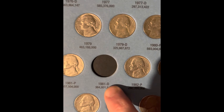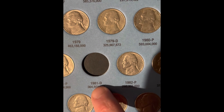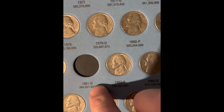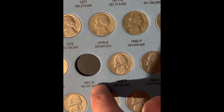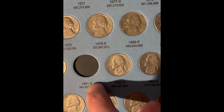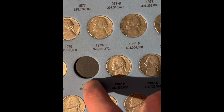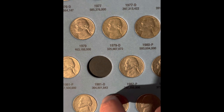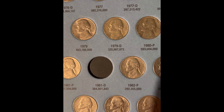I thought we got the 1981 Denver, but it's actually a 1981 Philadelphia that looks like it might be a D over P or P over D — I can kind of see the D mint mark, but I can see the P much more than the D. So it might just be damage, but I am going to be saving it for now. I will see you next time.